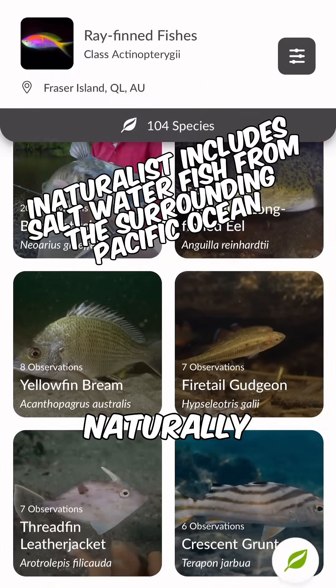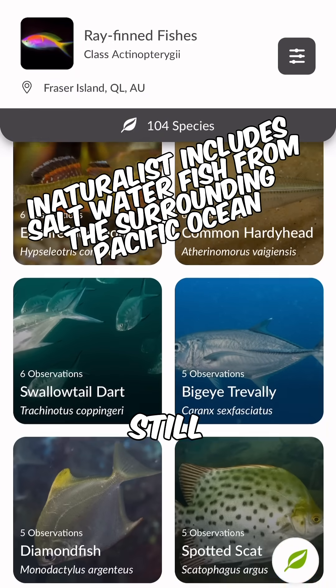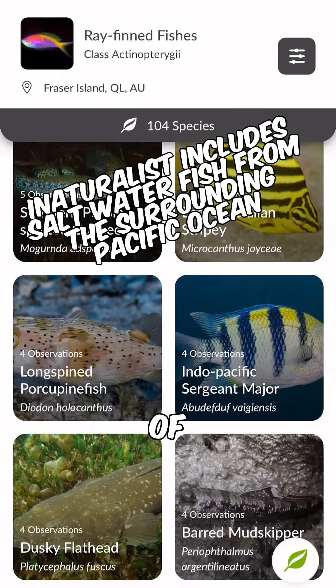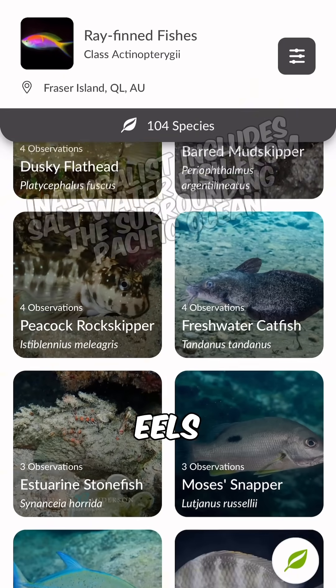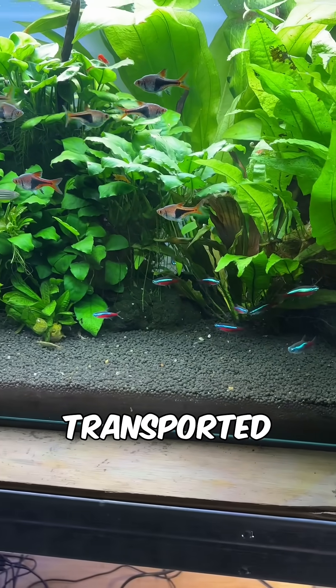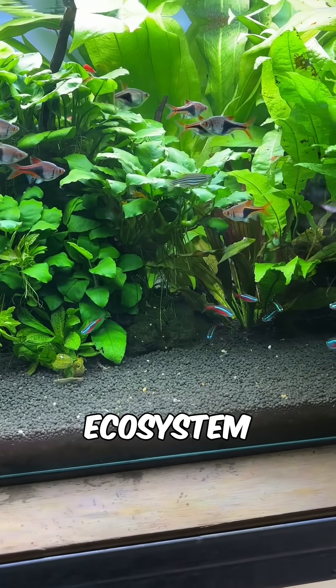Even though these are a naturally occurring example of a closed ecosystem, a lot of these lakes still support unique, thriving ecosystems including various species of rainbow fish, catfish, gudgeons and eels. These species were naturally introduced via eggs transported on birds and turtles which use these lakes, forming a thriving ecosystem.